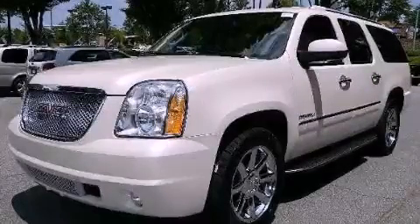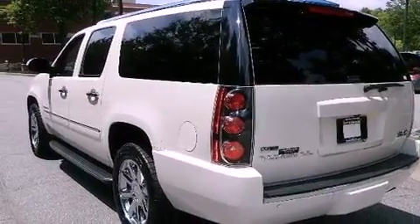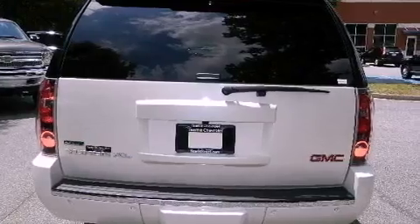This is a certified pre-owned 2010 GMC Yukon, for when safety, size, and space are of importance. It has a 6.2 liter 8-cylinder engine and a 6-speed automatic transmission.